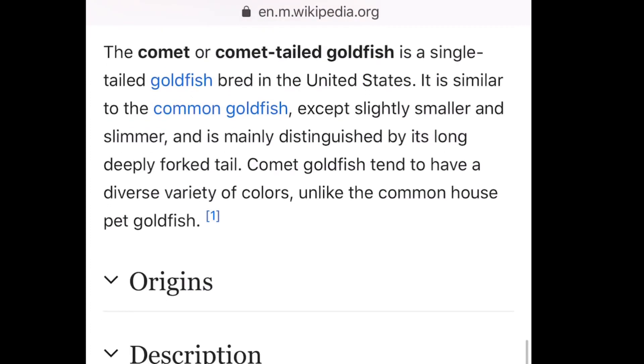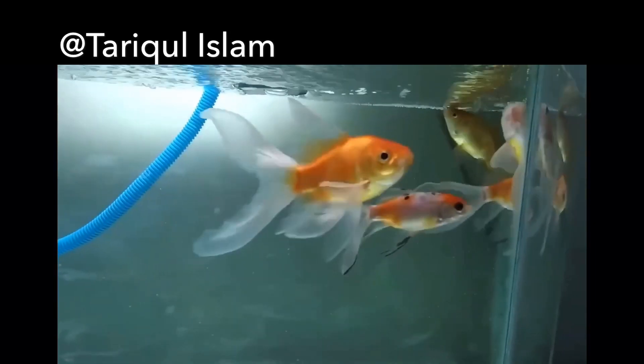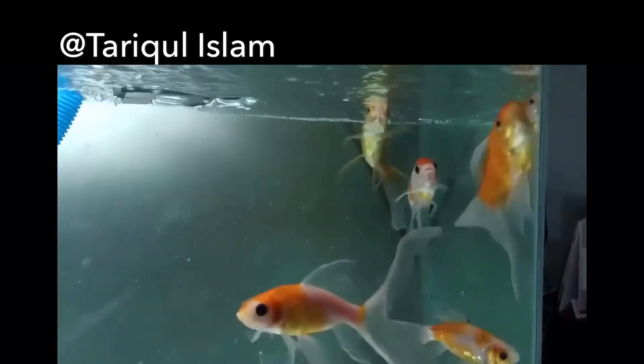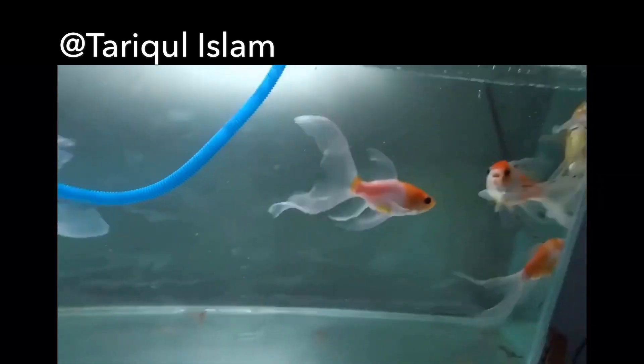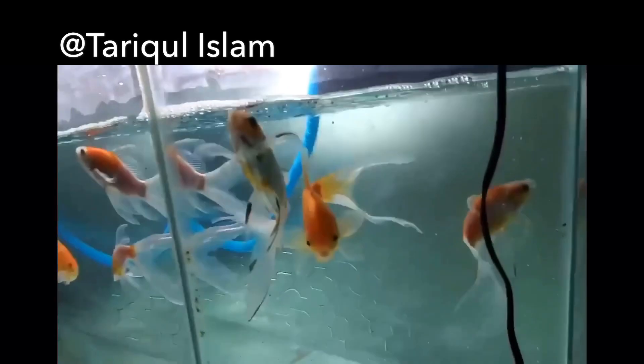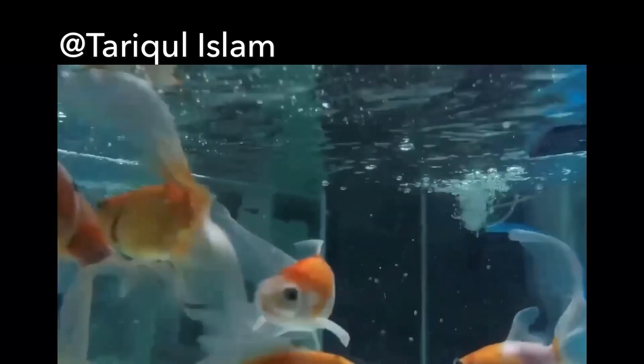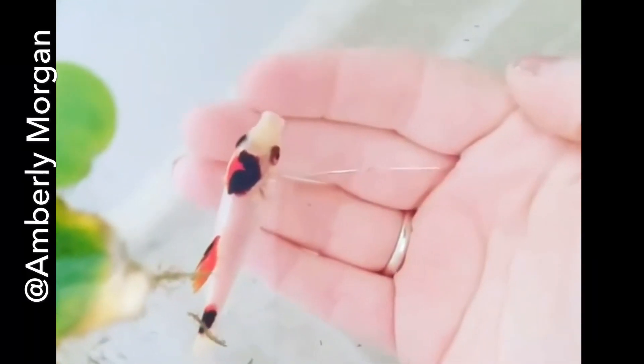I've noticed that a lot of more experienced fish keepers kind of look down on keeping comet or common goldfish as pets just because they're so cheap, readily available, overbred, kind of full of parasites, and they're just sort of boring to say the least. But after doing a lot of research and hanging out in the goldfish niche a lot, I've really fallen in love with all different types of goldfish.